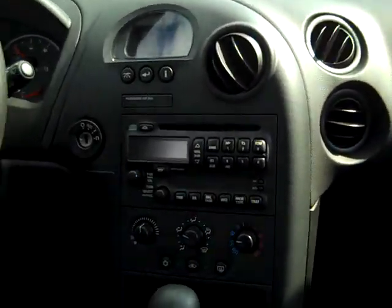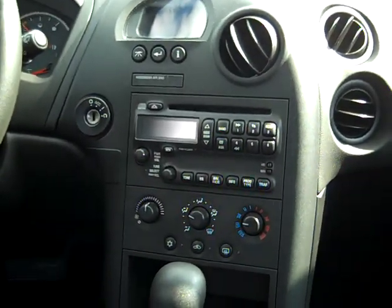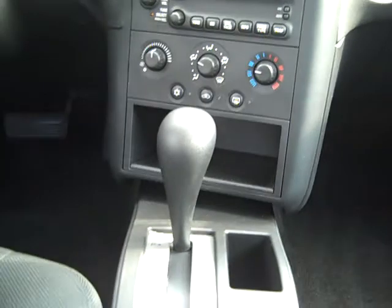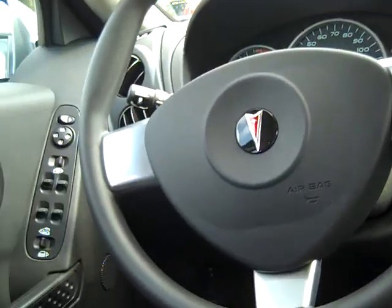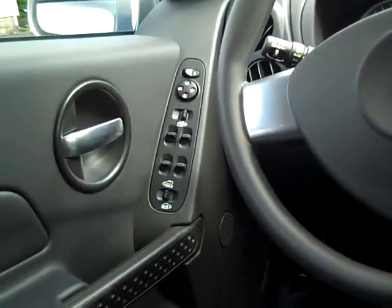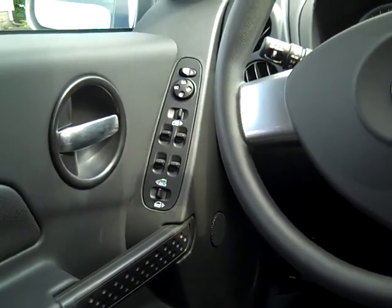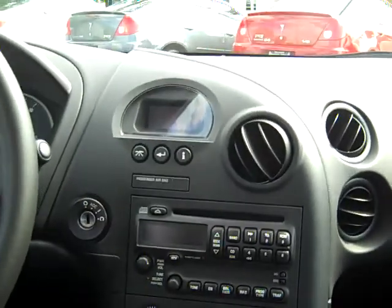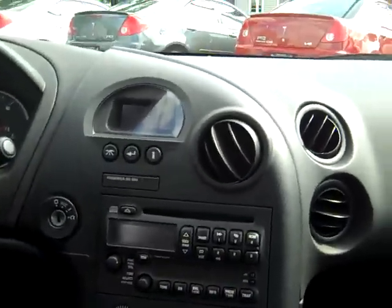Nice dash. Looks like it's got AM, FM, cassette — CD. All your controls for heating and air conditioning right there, shift right there. Tilt steering, cruise control. All the windows — power windows, power mirrors. Looks like it's got everything a man would need in a car. Or woman. Sorry, ladies.